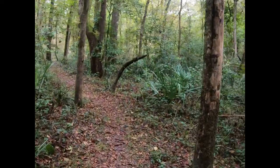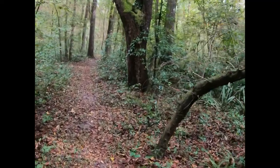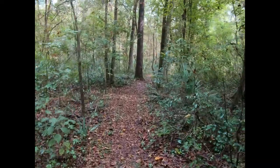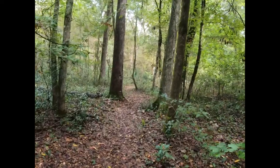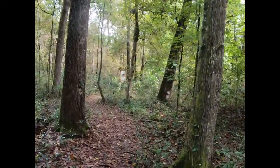Well-kept trail. It's got good markings — not even us could get lost on it. Right?